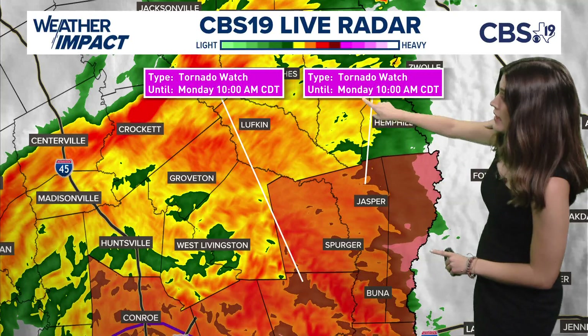I need to point out, we do have a tornado watch — not in East Texas, but just to our south. That's set to go through 10 a.m. today. Now, as the storm moves up to the north, we will most likely see another tornado watch get issued for our area.